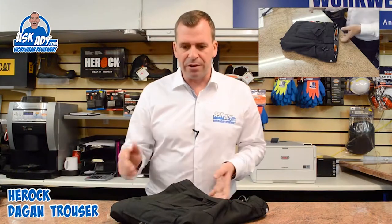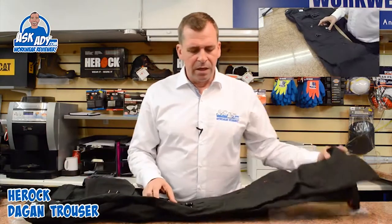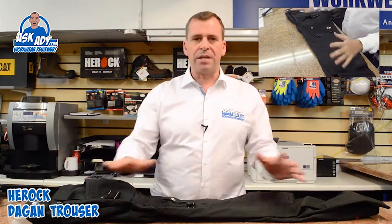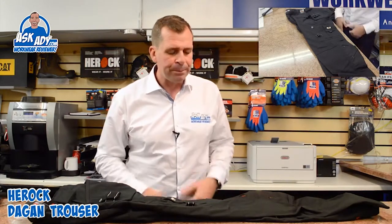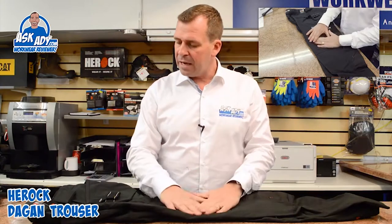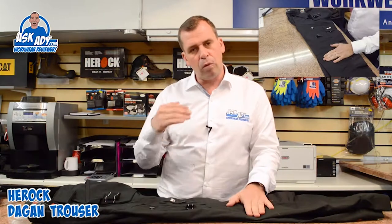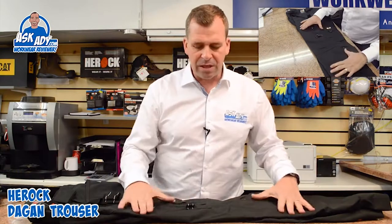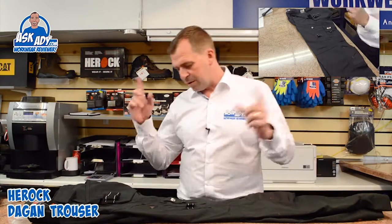Let me tell you about a few of the features of this particular trouser. It has pockets everywhere — pockets in the legs, the bum, nail pockets in the front, and knee pad pouches. It's got a lovely finish: a poly-cotton mix with a water repellent outer skin, which is really good. So if you're out and about and get caught in the rain, the water is not going to soak in.